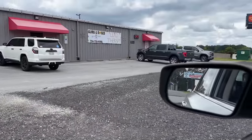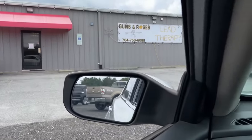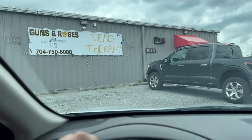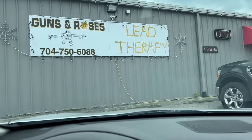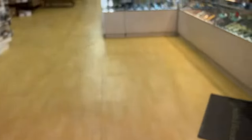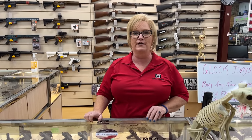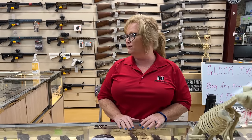We just pulled up to Lead Therapy, our first gun shop, right off 74. They always have a ton of new guns — we'll see if they have any used or unique guns today. The owner, Kathy Buchanan, mentioned they mainly carry new firearms but also have some used stuff she bought from an estate sale last week.